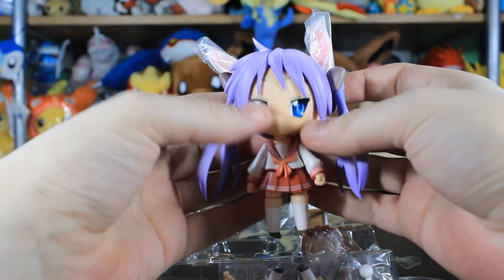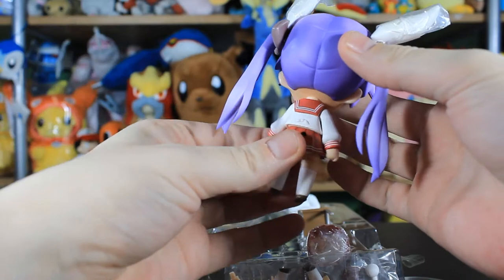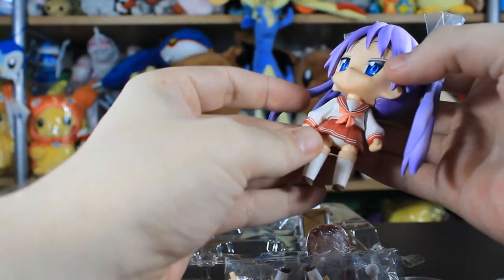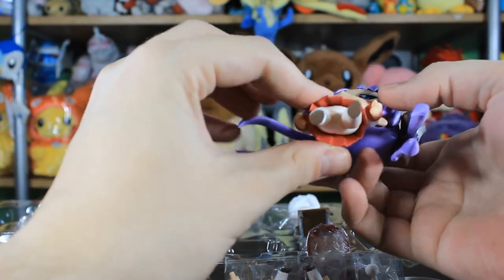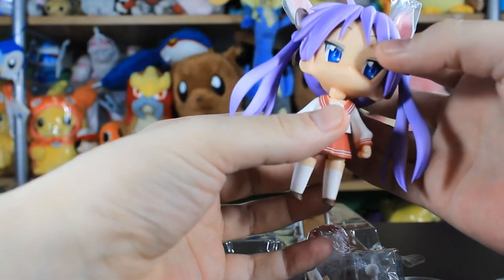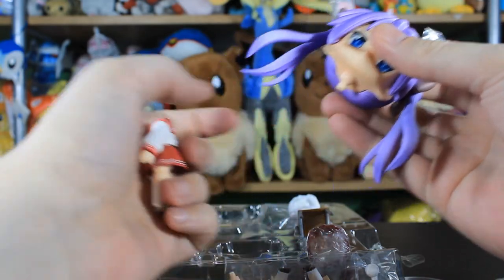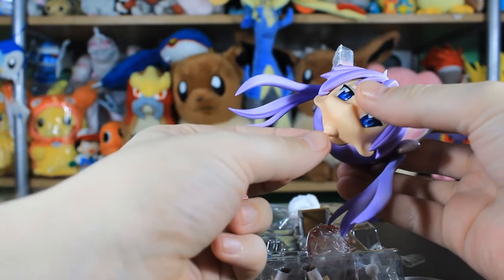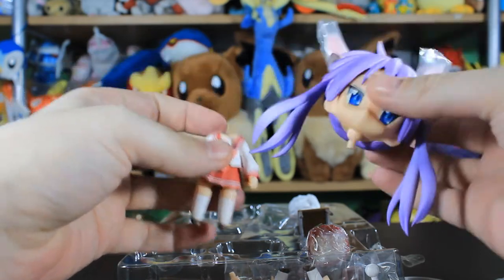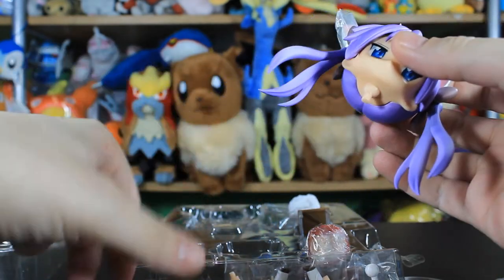For an old Nendoroid she's not sticky, which is another thing you have to worry about with Nendoroids. The neck is loose — very loose — it's about to break. Old Nendoroids, the pegs on the neck are very delicate.